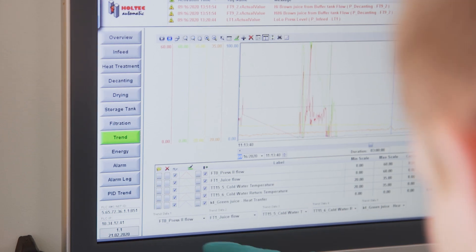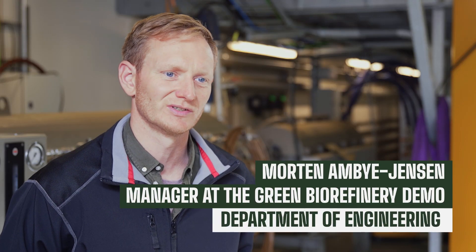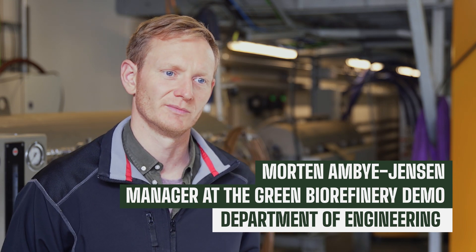We're working very much on optimisation of the process in terms of yield — how much protein can we squeeze out of the grass. The more, the better.